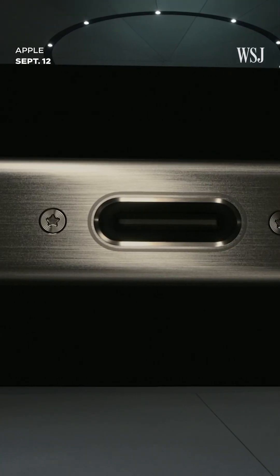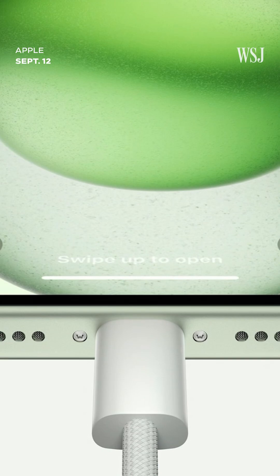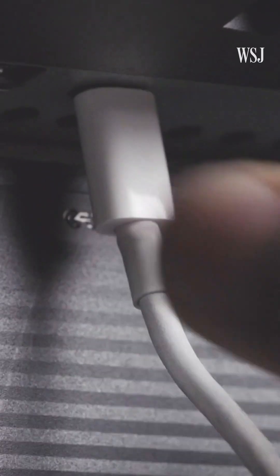Apple's new iPhones have finally made the switch to USB-C. USB-C has become a universally accepted standard, so we're bringing USB-C to iPhone 15. Here are five things you need to know before stocking up on new USB-C cables.